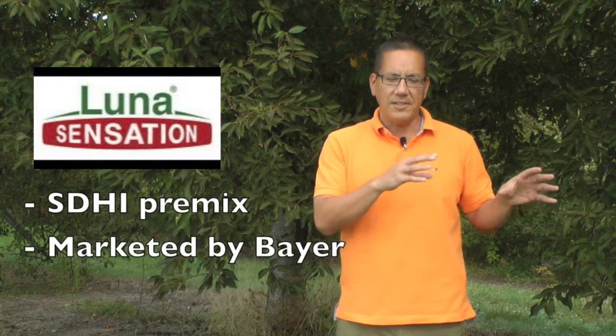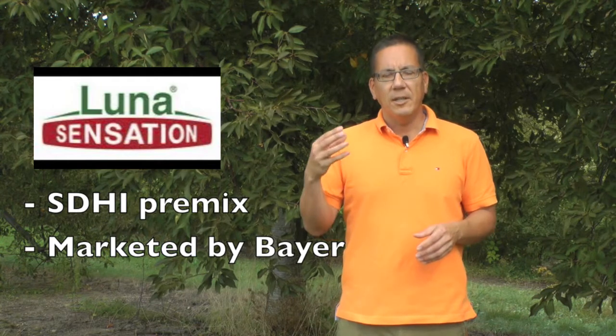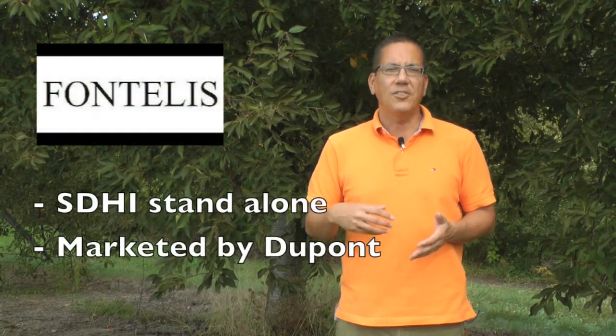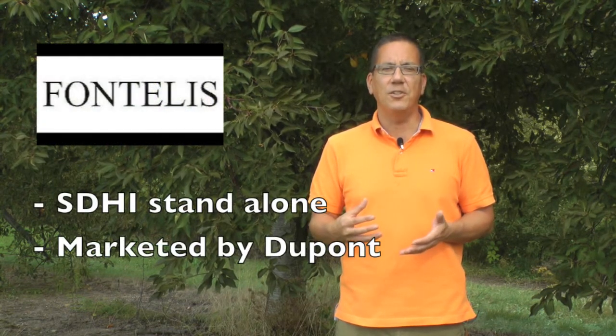The third fungicide is from Bayer, called Luna Sensation. It has a separate SDHI component mixed with a strobilurin component from Bayer — actually the active ingredient of Gem. The fourth one is an SDHI fungicide sold alone, called Fontelis, marketed by DuPont. Please also view the separate video on SDHI fungicide premixes, in which I discuss the ramifications of using premixes for disease control and the importance of fungicide resistance management.